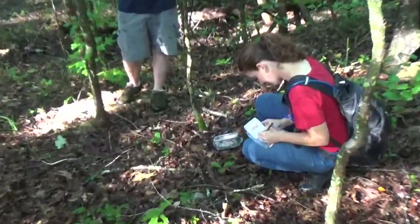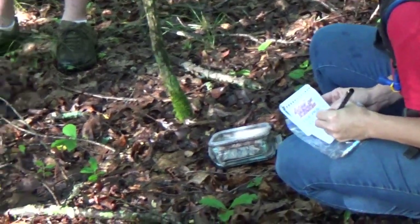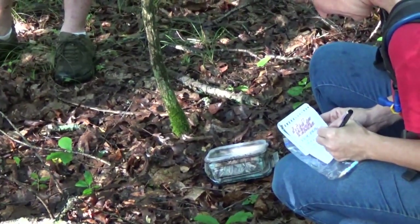We have made yet another find. This was a mystery cache. The last one we had the DNF — I don't know if I ever mentioned that — but we've got this one.